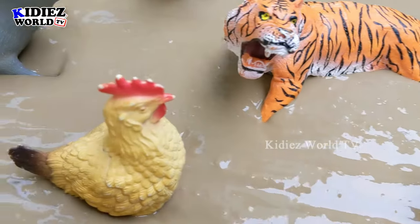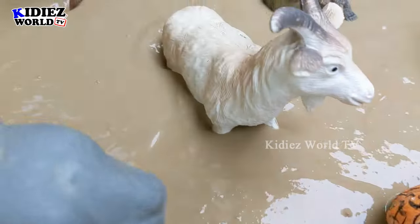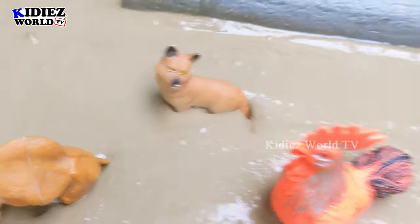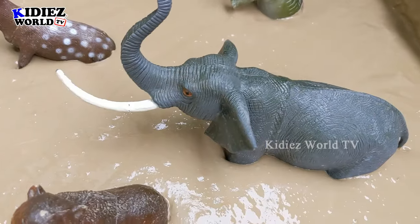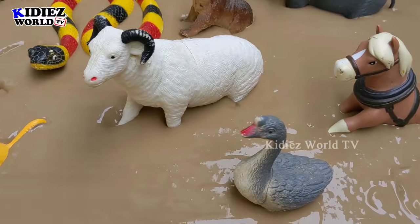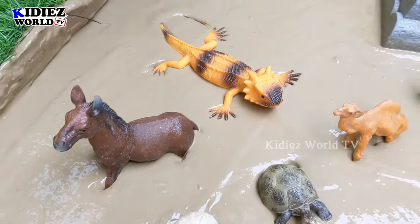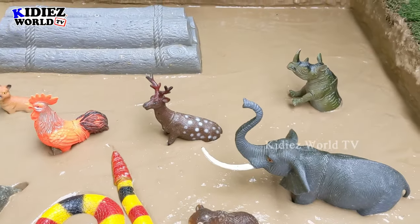Hello and welcome to my channel Kiddies World TV. How are you kids? I am sure you all are fine and we have today the beautiful and lovely animal. Do you remember these animals? Let me remind you — today we are shooting the Indian animals, so we will discover the animals who live in the Indian region. India is a big country and a very big region, so we have lots of animals in this region.